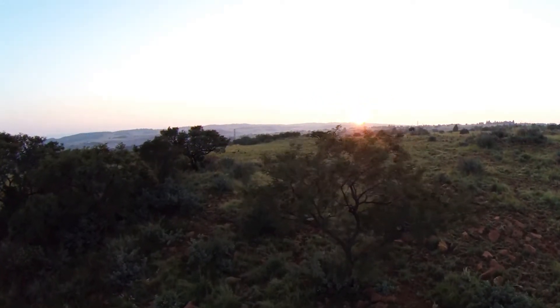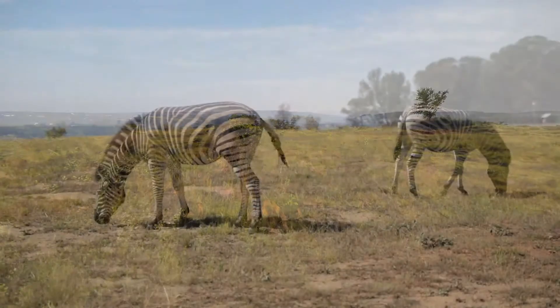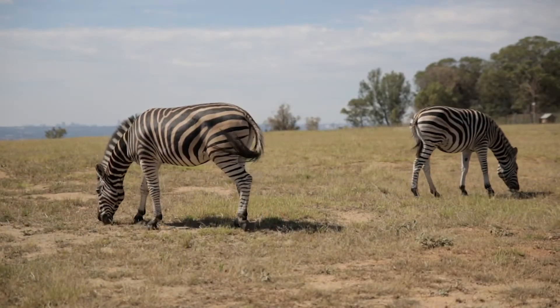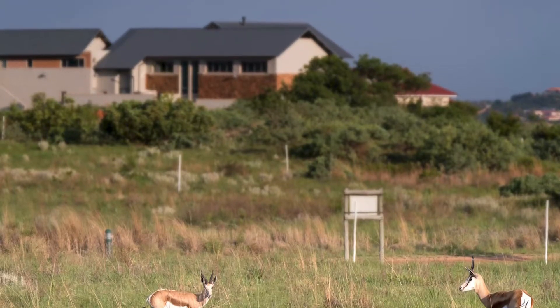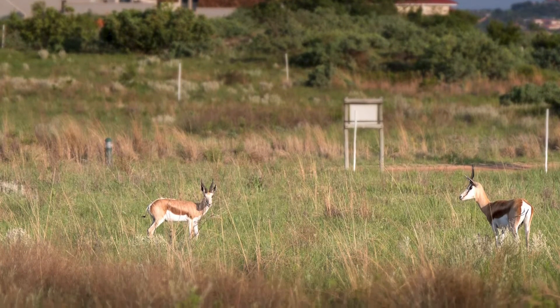Some stands are located inside the game reserve, hence the name the Hills Game Reserve Estate, where animals like zebras, springbok, and blesbok can be seen running around and passing over your property.